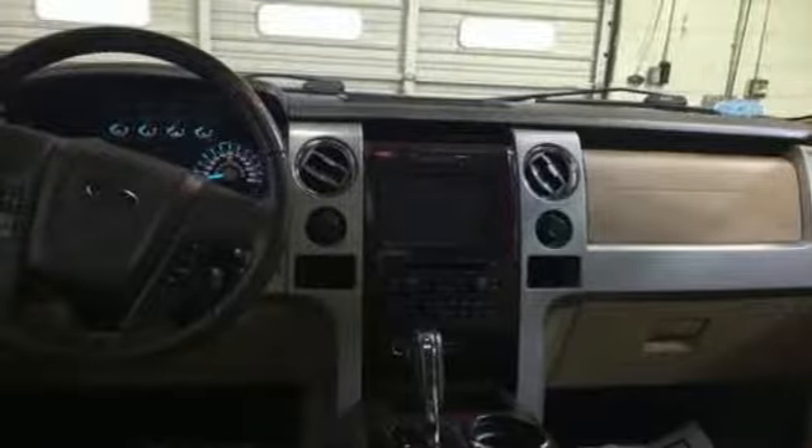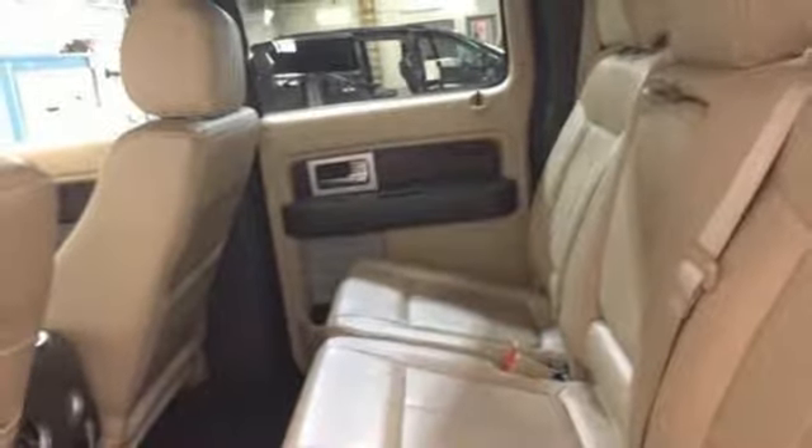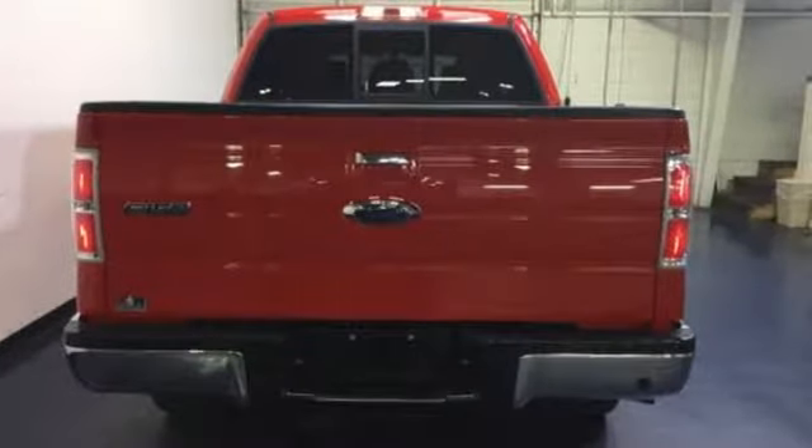Ford has won over millions of loyal customers with a wide range of value driven vehicles. They say a journey begins with one step. In this case, it begins with a test drive. Start your next adventure today.